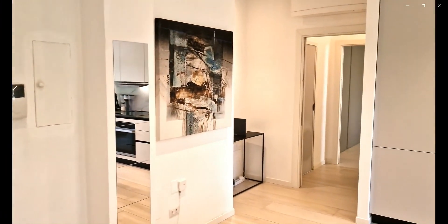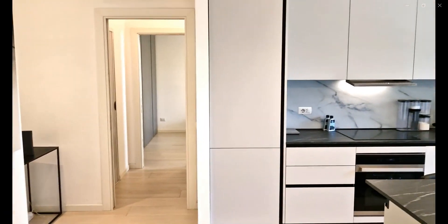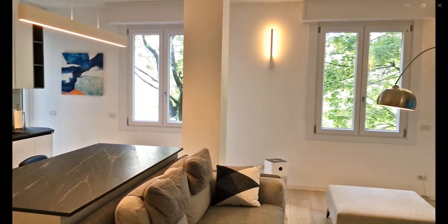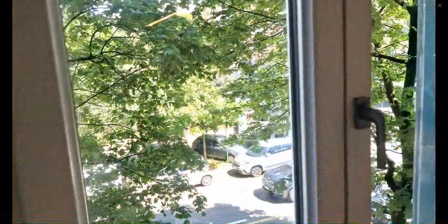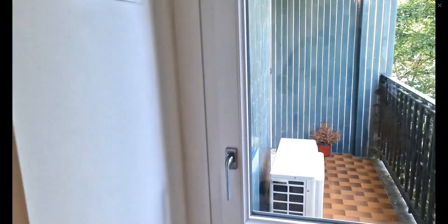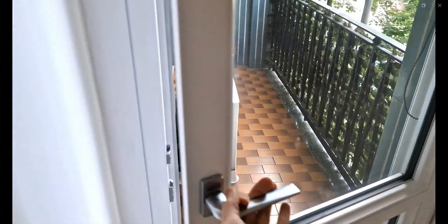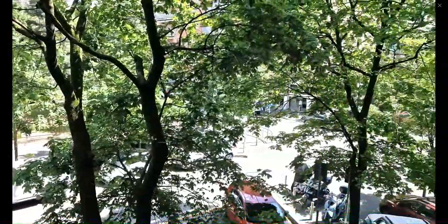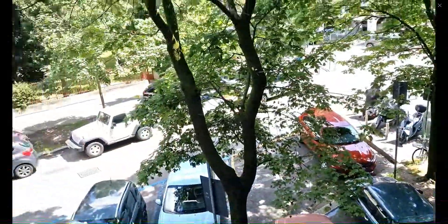Over there is the entrance of the whole property. You have an air conditioning unit here in the living space as well, and as you can see it's very spacious. Over here are some views from the window so you can see the street, and you also have access to a small balcony area where you can get some fresh air, looking down into the street.